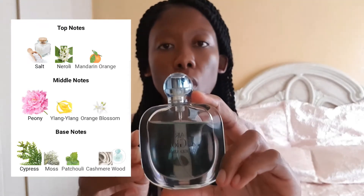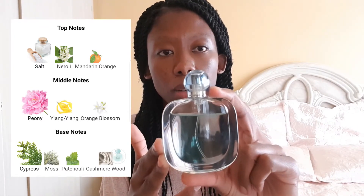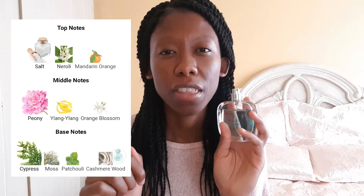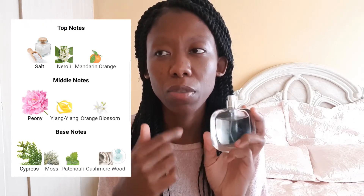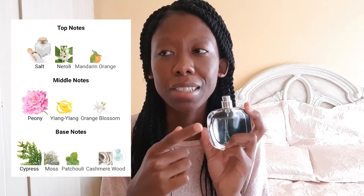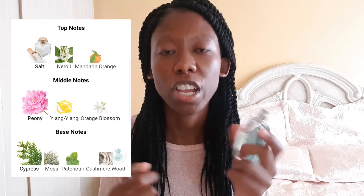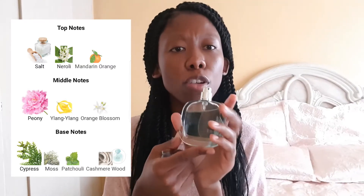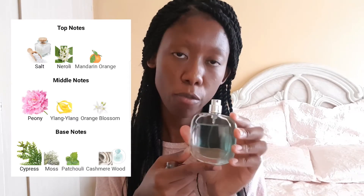This one is Giorgio Armani Acqua di Gioia. It's a salty, salty note perfume — I think there is a water note in here because it's very airy and crisp. It's like you're at the beach; the salty note reminds you of fresh air, salty water, and sand. It's not sweet in any way, so if you're not a salt note lover, you might want to stay away. I love it.